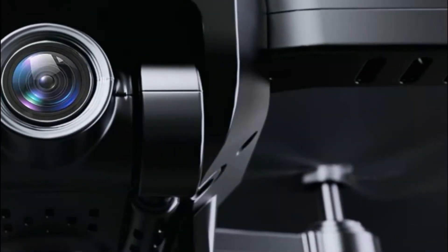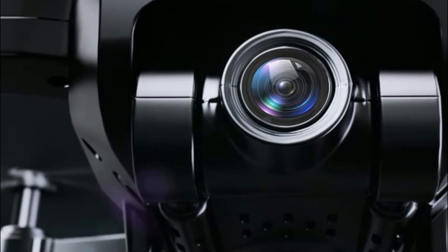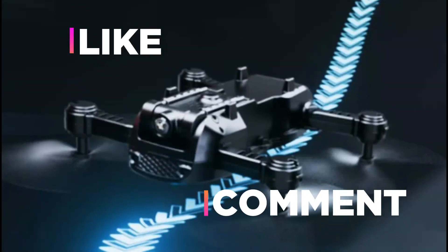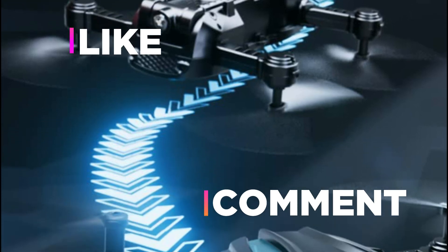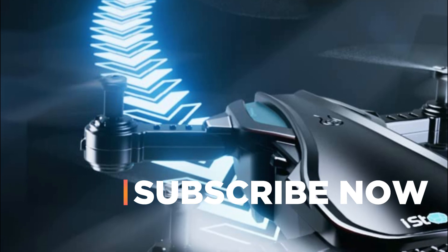Hope you found this video helpful in finding the best drones under $200. If you found this helpful, please give a like, comment your opinion, and tell us which one is perfect for you. Subscribe to our channel to get the latest updates on different product reviews.